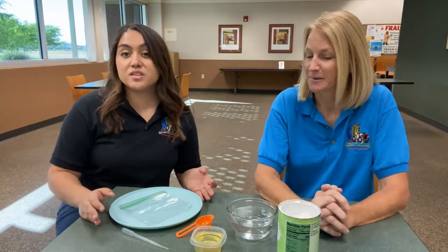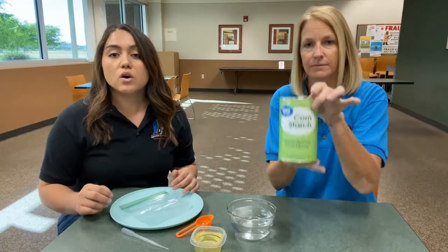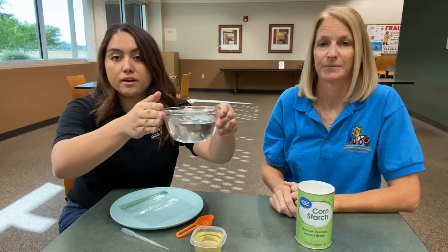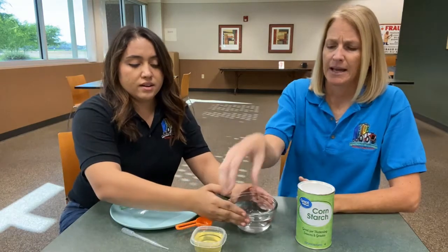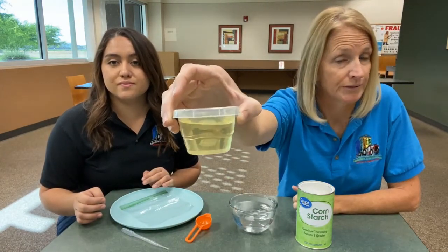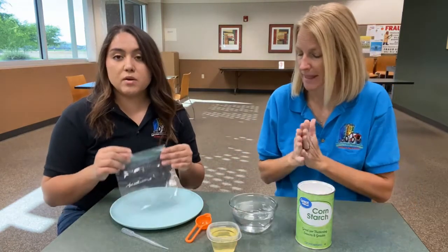If you want to do this at home, just make sure you have a few items with you. You're going to need some cornstarch, some water, and vegetable oil — doesn't matter the brand, just vegetable oil.